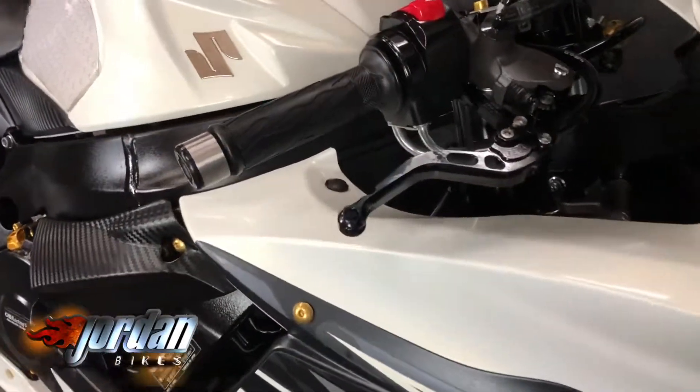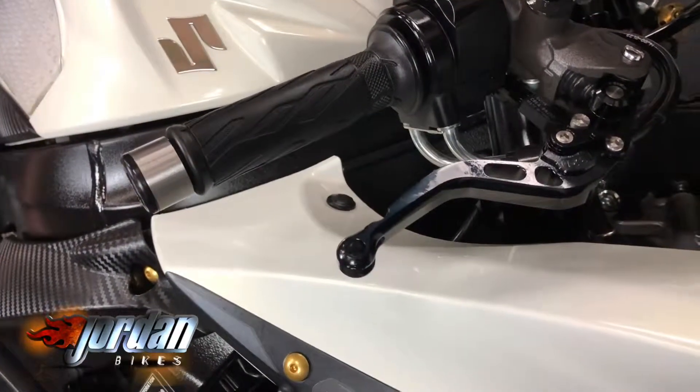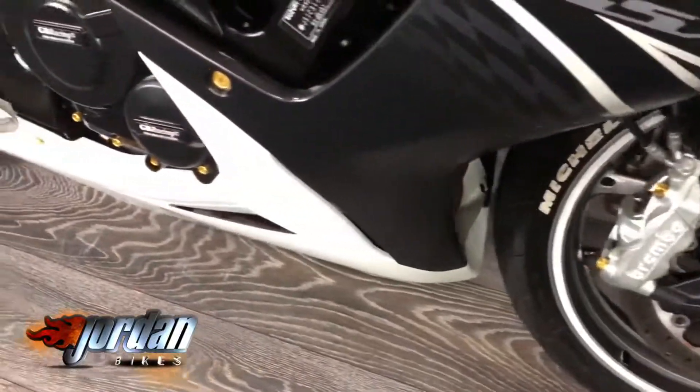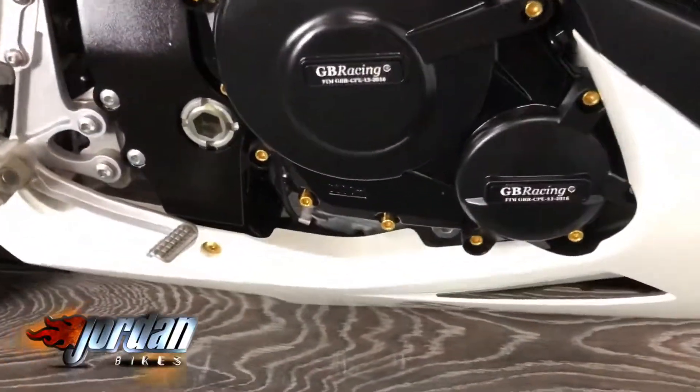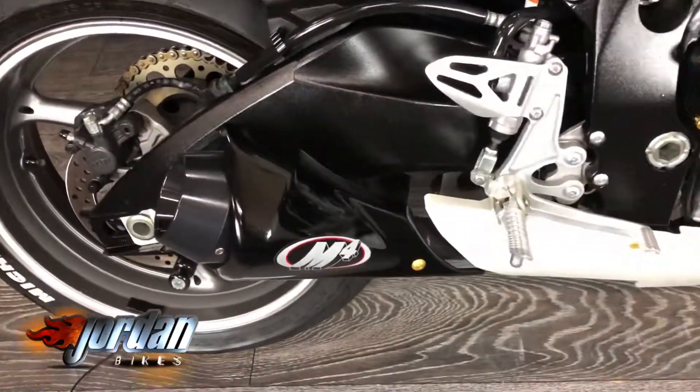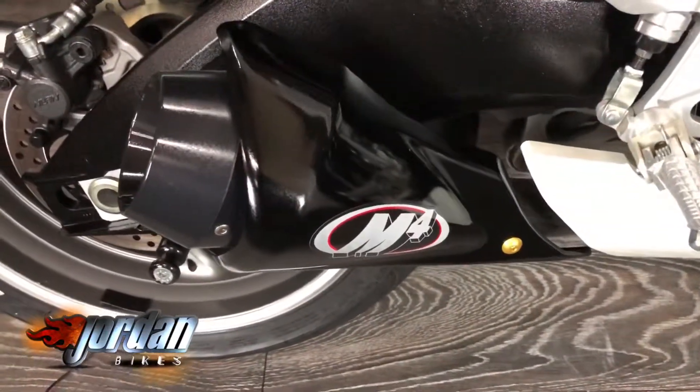Black screen, billet levers, GB Racing engine covers, RNG crash protection down there, and a sweet-sounding M4 exhaust. Tail tidy, seat cowl — all the bits you'd ever want to put on your bike. Stomp grip for the tank. It's just lovely, been absolutely cherished has this, you can tell.